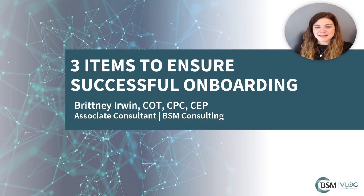Hi and welcome to this installment of BSM Consulting's blog. My name is Brittany Irwin and I'm an associate consultant within the Billing, Coding, and Compliance division here at BSM. I have over a decade of experience in ophthalmology, most recently working as the clinical director for a multi-specialty group. I love helping others find their passion within our industry, so today we're going to discuss three successful ways to ensure you have the best onboarding process for your new technicians.